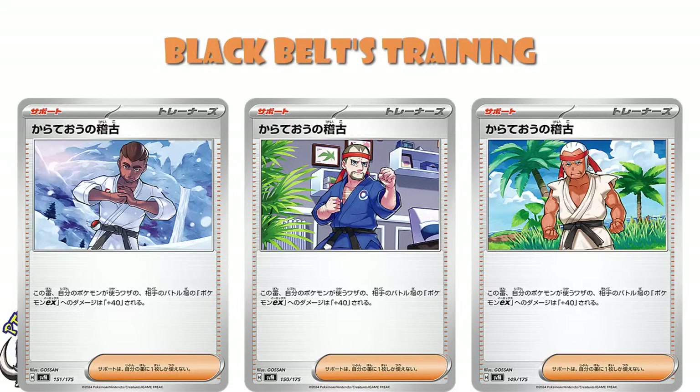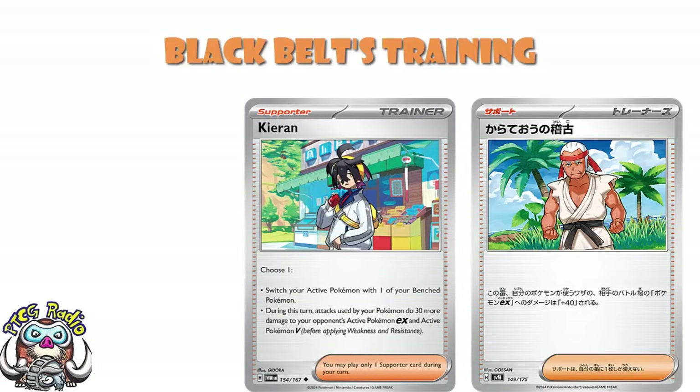As for the card itself, what we've got here is a supporter card that says during this turn, your Pokémon's attacks deal 40 more damage to your opponent's active Pokémon EX. And that's very important — it only does extra damage to EXs. We've reached that point in the cycle where we're not attacking Vs anymore. These cards used to give an advantage against EXs and Vs — it's now just EXs. Kieran does an extra 30, and Kieran also does the extra damage to Vs, which are still very relevant right now.